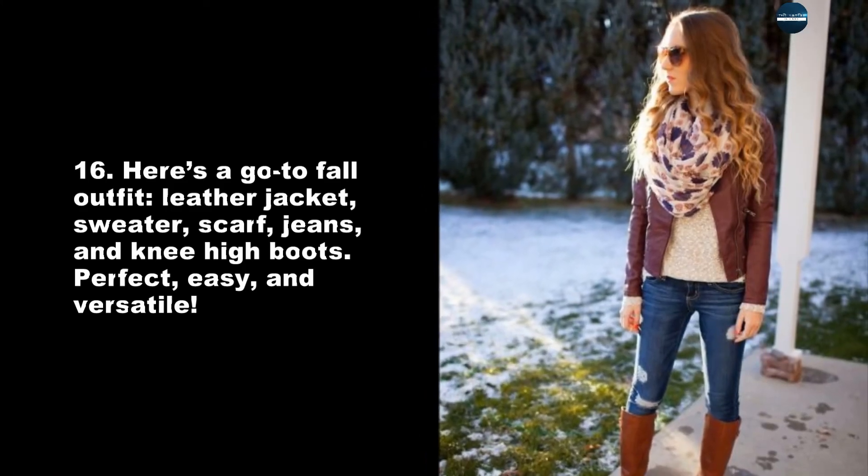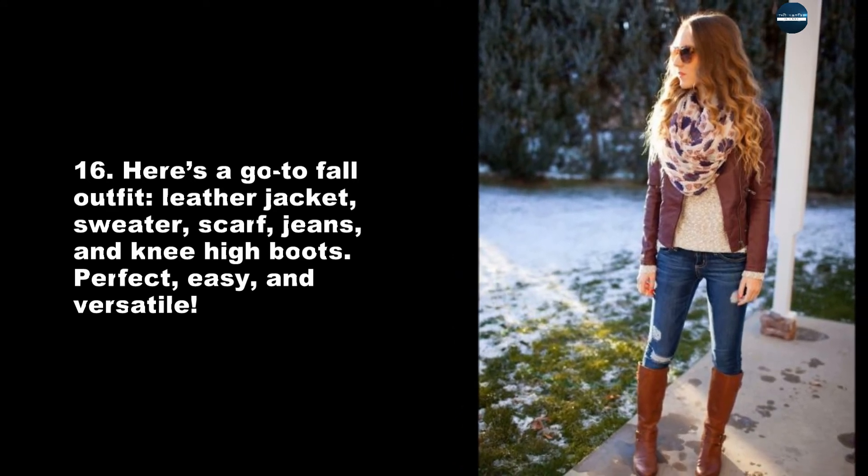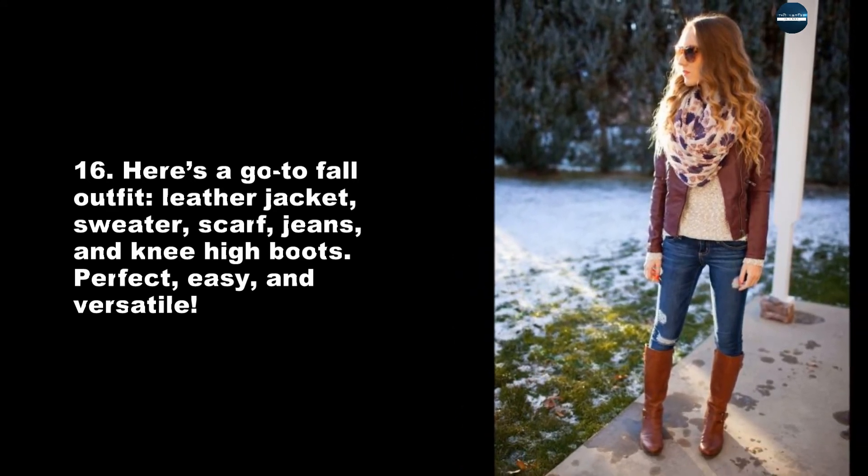Here's a go-to fall outfit: leather jacket, sweater, scarf, jeans, and knee-high boots. Perfect, easy, and versatile.